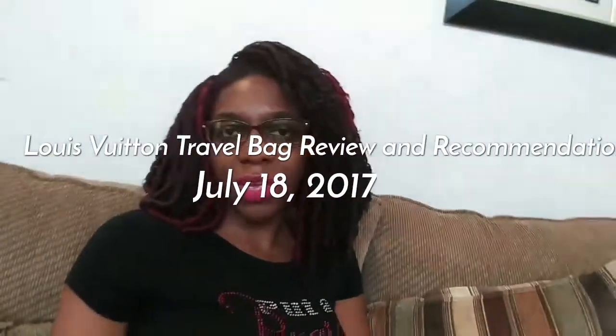Hey guys, this is Modesty33 here, aka Crystal with a C, and I'm back with another video. By the time you're watching this, I should have uploaded my London haul video, which is quite long — I do apologize, but hopefully you enjoyed it. This video is going to be a little more chill and relaxed.